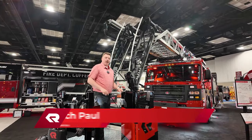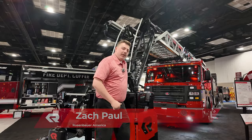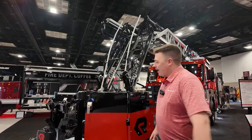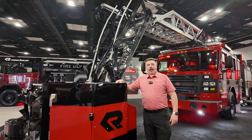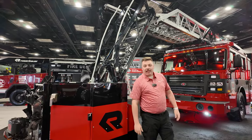Good morning everybody. Zach Paul here with Rosenbauer America, here to show you the brand new Rosenbauer 1LCS King Cobra. We're going to start the bucket here with our aerial device. As you can see, we have our King Cobra aerial device in its fully jibbed position. The last eight feet of the top fly section fully articulate down so you can do access just like you see here.